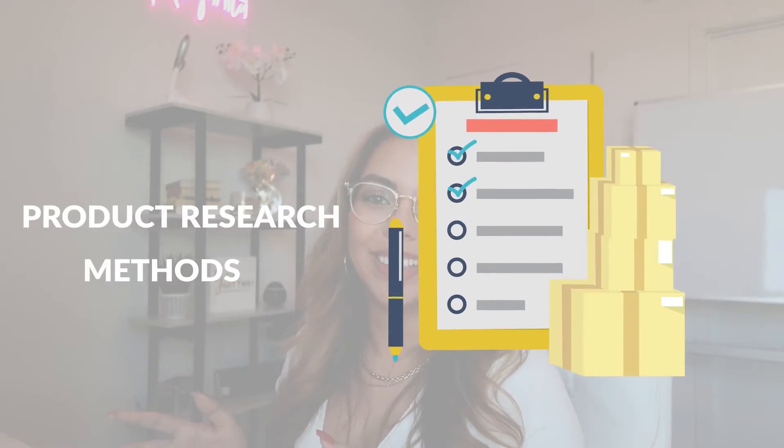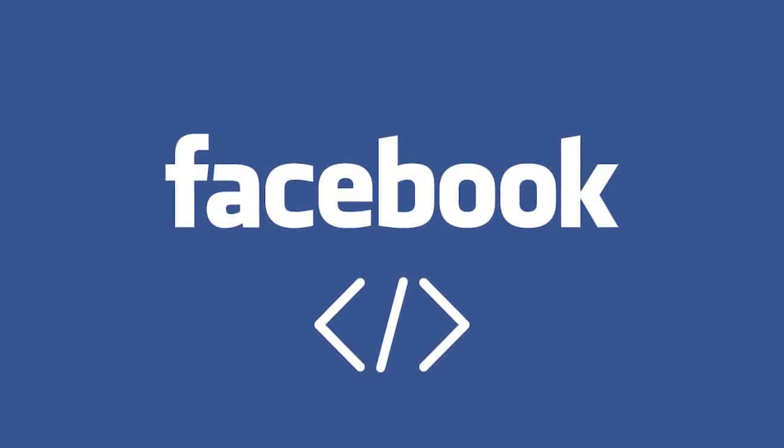Now that we have the product criteria out of the way, we can get into the product research methods. The first way is on Facebook and Instagram. The idea is to trick Facebook and Instagram into thinking that you are someone who buys and shops often from ads. I'm going to show you how to trick the Facebook pixel — which is what tracks everything you do on Facebook and Instagram. Every time you click an ad, add to cart, or initiate checkout, the Facebook pixel pings, causing Facebook to show you more and more ads.